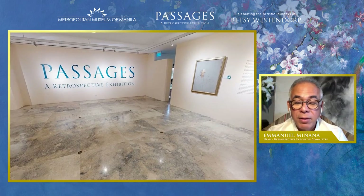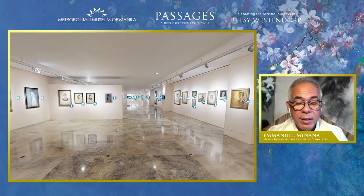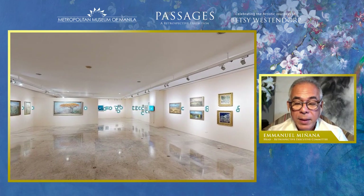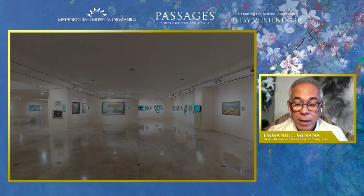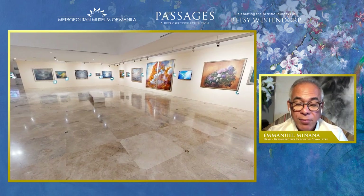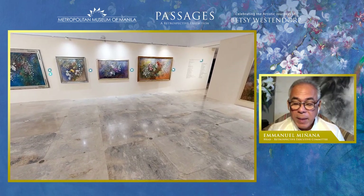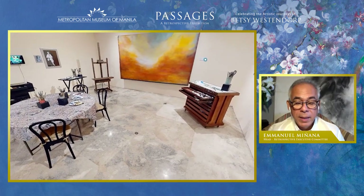Betsy, throughout several decades, continuously pursued an artistic practice that carried vigorous passion to create art with poetic presence and aesthetic ideal. The exhibition title, Passages, alludes to her transitions in life and art, taking us through several poignant memories encountered in her life and travels within her natal country, Spain, and her adoptive home, the Philippines, and through the introspections of her identity as a woman, wife, mother, and artist.